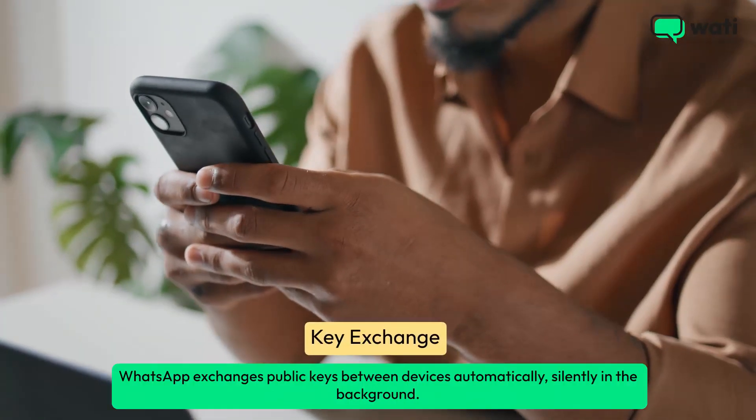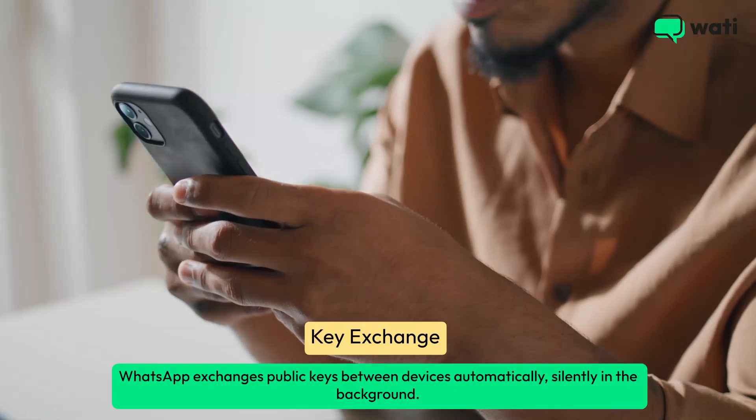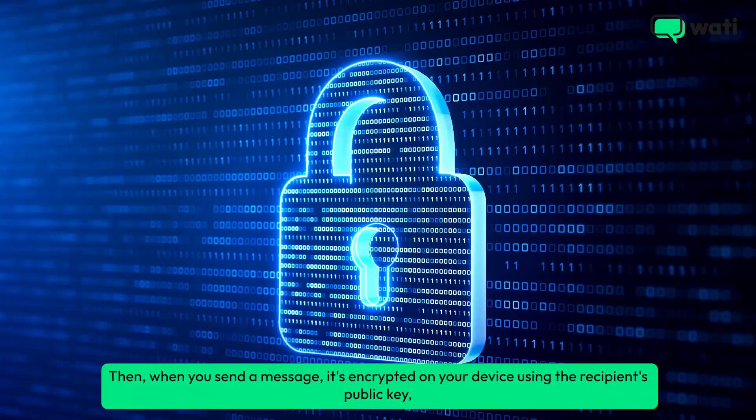Next, when you start a conversation, WhatsApp exchanges public keys between devices automatically, silently in the background.